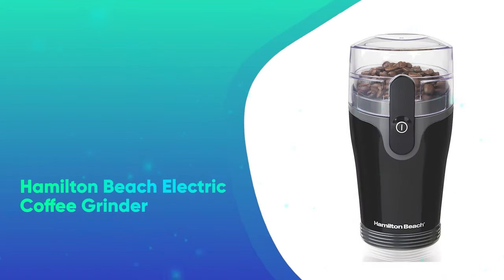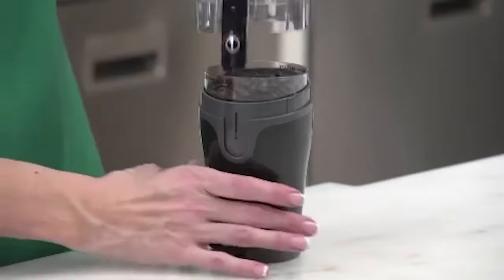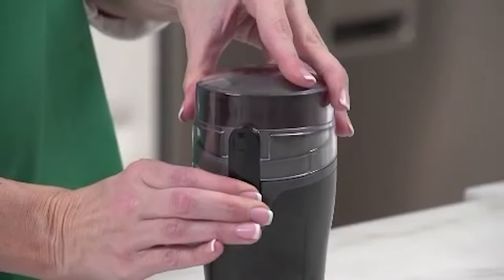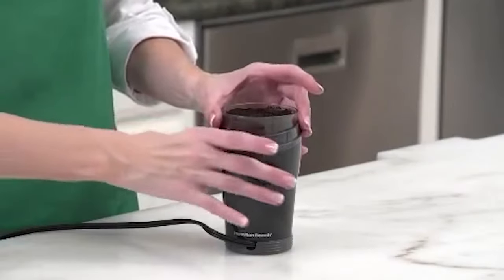Hamilton Beach Electric Coffee Grinder. Get freshly ground coffee at the press of a button with Hamilton Beach's sleek gadget, which can hold enough beans for 12 cups of coffee. You can also use it for grinding spices as well.